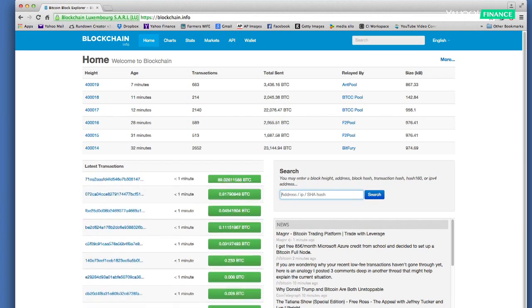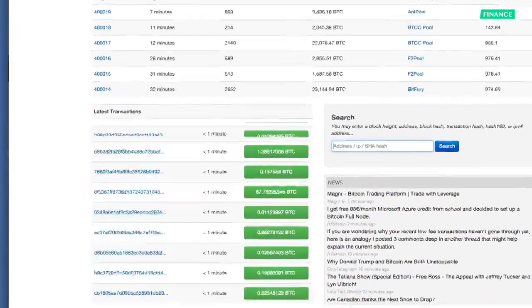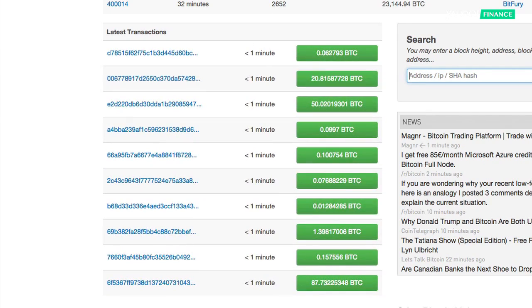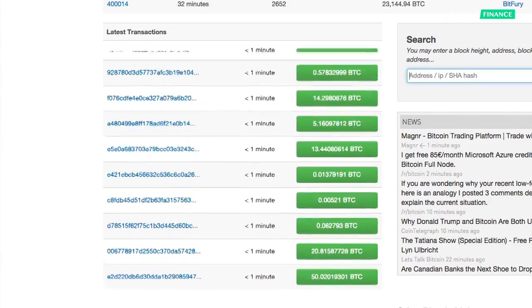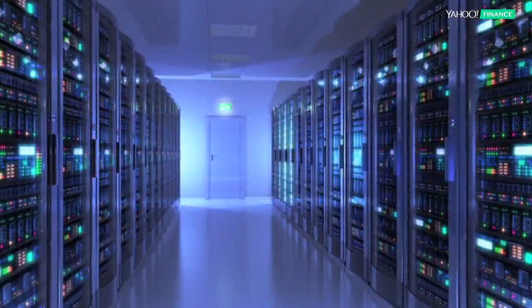You'll see that every second, someone somewhere is sending someone else value in the form of Bitcoin. The transactions you see there are added in bundles, and those are called blocks. That's all done by people called miners, and those miners receive a tiny fee in Bitcoin as an incentive to keep mining. Miners use large, expensive computers to find and mine the blocks.